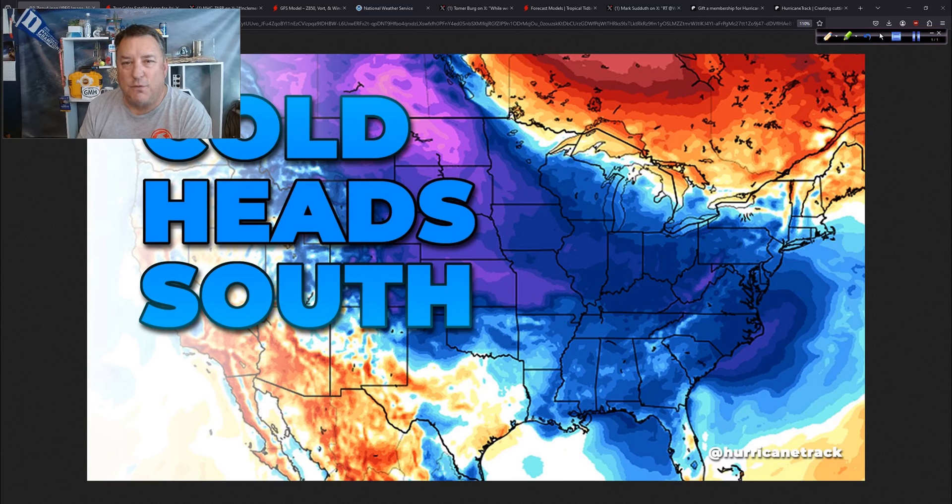Good afternoon to you. Mark Setteth, Hurricane Track here, Monday, now the 25th of November 2024.